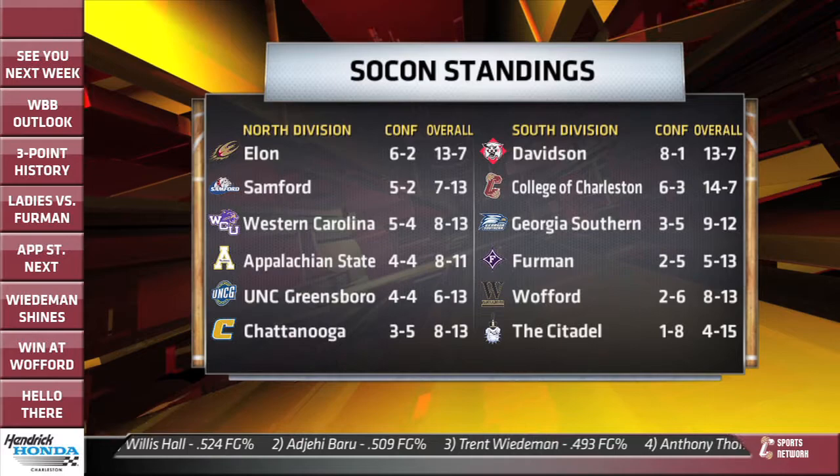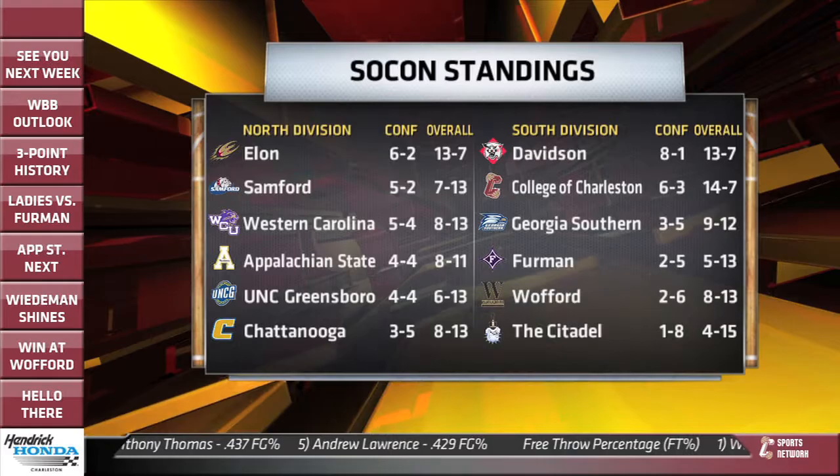Again this week, two home games for the College of Charleston — Wednesday against App State, and then Saturday against UNCG. We got a chance to catch up with the head coach previewing the App State game on Wednesday.